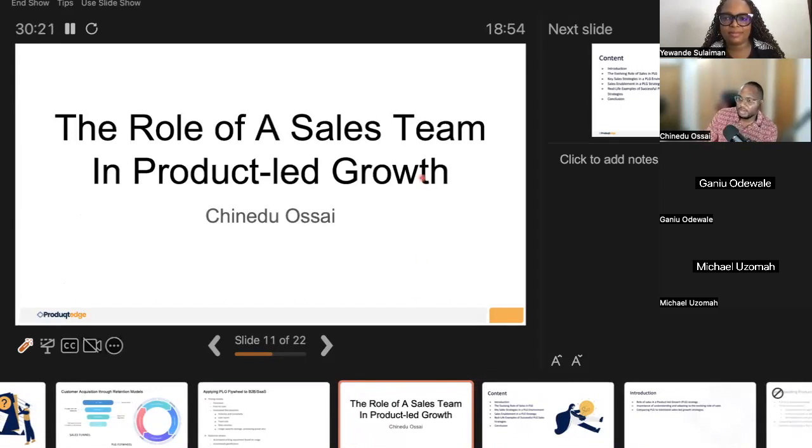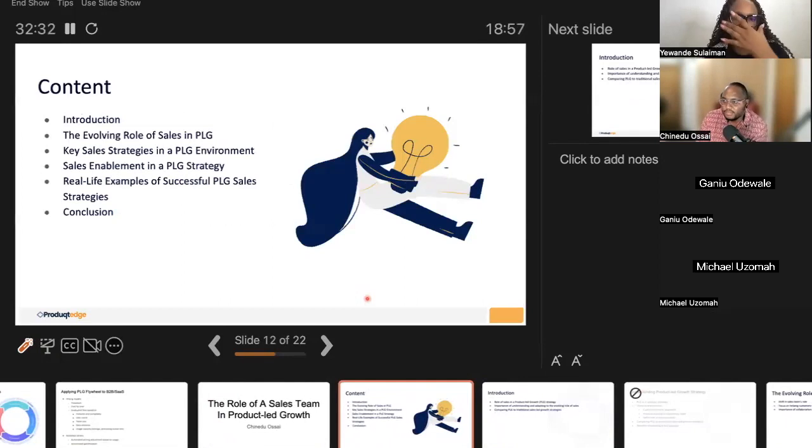Thank you — that was very insightful context on product-led growth. Over the next 15 to 20 minutes I'll layer in the role that sales plays in supporting the activities of a product-led team. I'll give a basic introduction to sales in comparison with PLG, talk about the evolving role of sales strategies as they relate to product-led growth, and use a case study of a company that successfully transitioned from a sales-led to a product-led strategy to scale revenue.